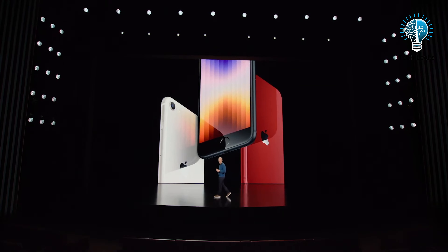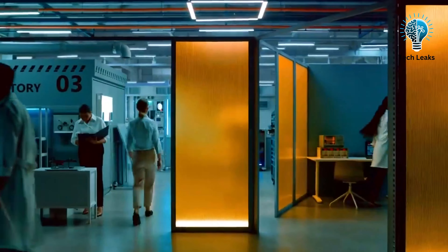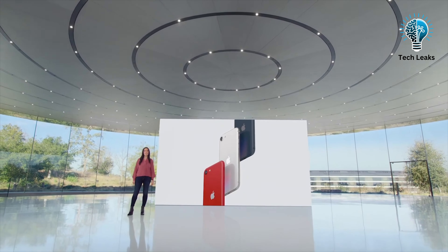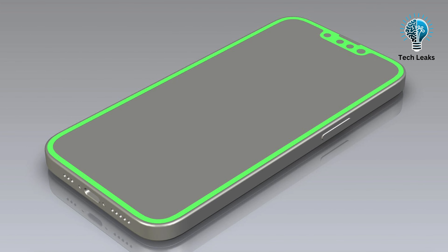The first iPhone SE debuted in 2016, and Apple updated it in 2020 and 2022 with more up-to-date hardware. Unlike the regular iPhone, which gets an update every year, the iPhone SE typically gets refreshed every couple of years, so a new iPhone SE for this year is possible. However, the situation with this model is more complex. Let's dive deeper.